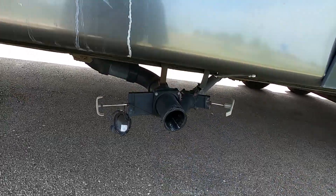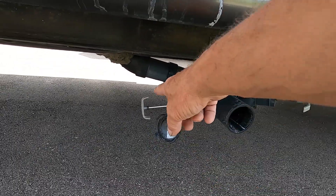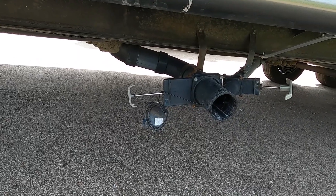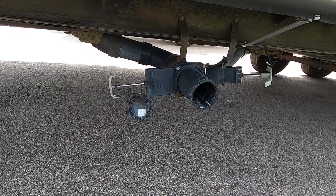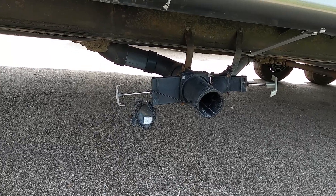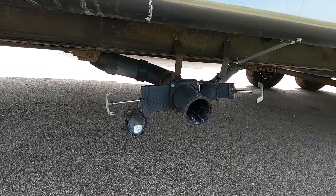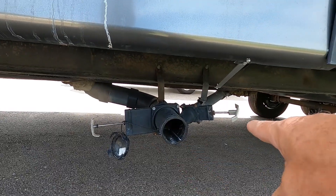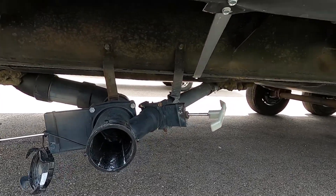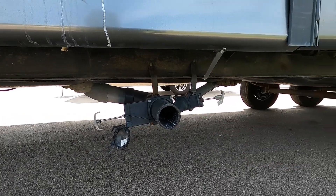Hook up the hose. Body waste — the black tank — is to the left; the handle is thicker. Pull that handle, and once it sounds like it's no longer draining, go inside to confirm it's done, then close that black handle. Then pull your liquid waste handle — that's the gray tank on the right with the smaller hose. Once that's done, close the gray handle.